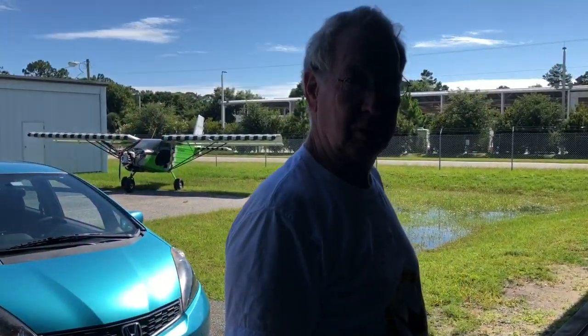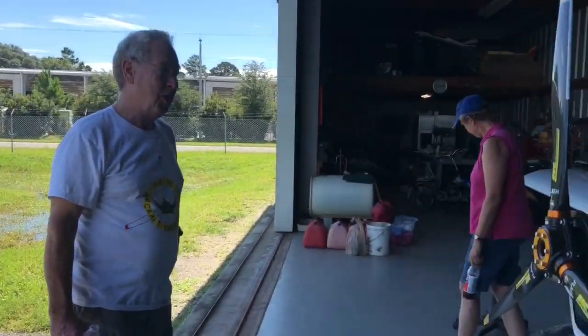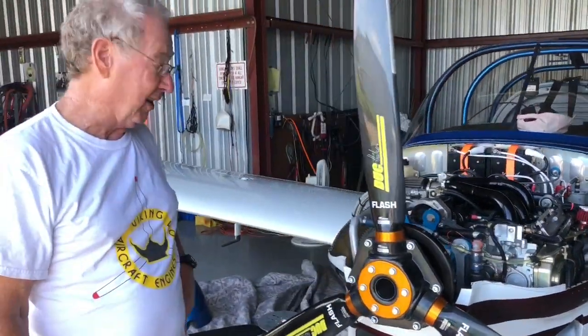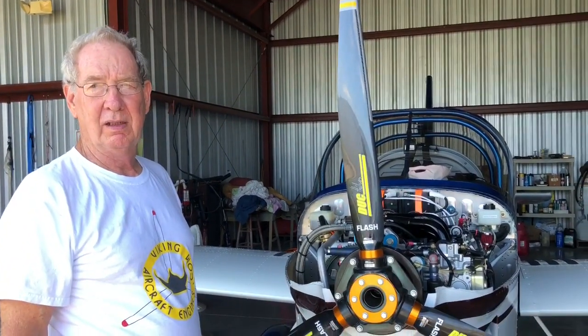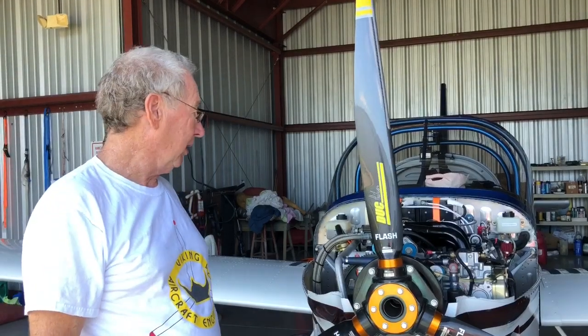Sixteen ounces of oil total for the whole flight to Massachusetts — nine hours up and nine hours and 38 minutes back. The oil consumption was next to nothing. The key is to not fill it full. We fill it to about three and a half quarts. If you put in four it's just going to be down to three and a half in an hour. If you leave it at three and a half, four hours later it might be three and a quarter. So it's pretty good.